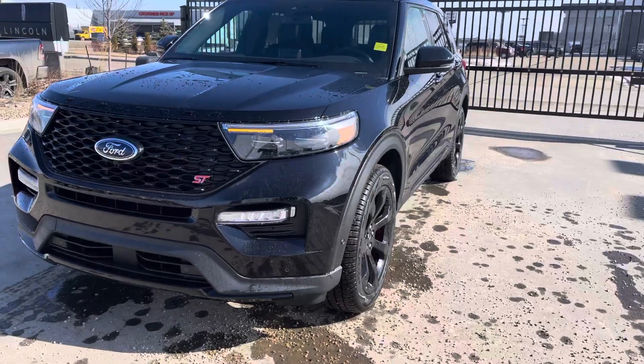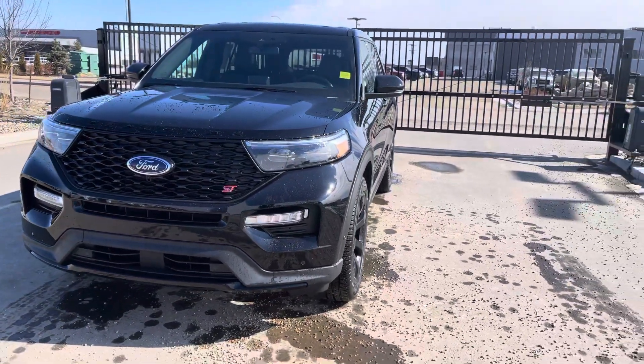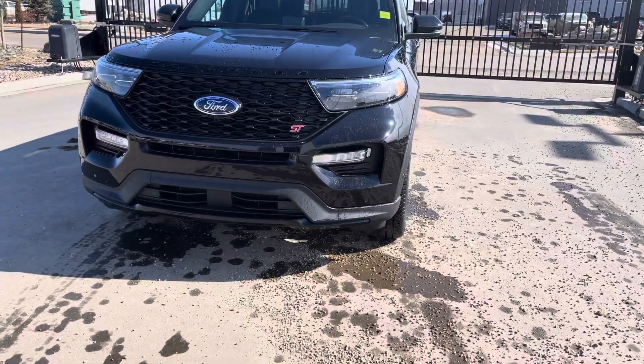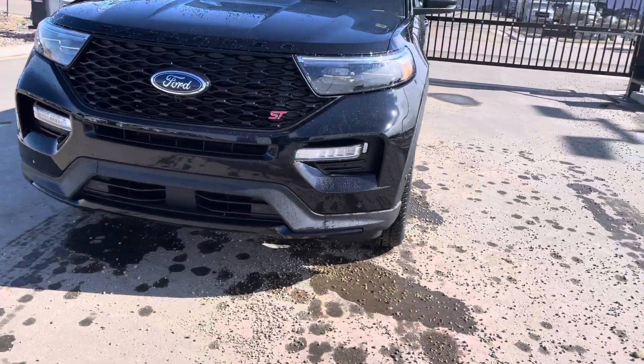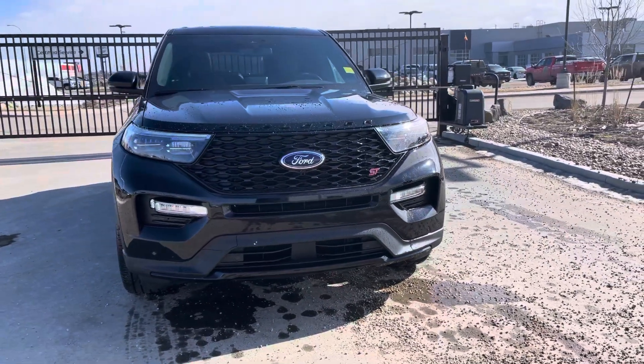It also has these gorgeous LED automatic headlights, and it even has auto high beams — you can just set them and forget them. Nice LED fog lights to match, and front park sensors on the front bumper, so when you pull into the garage and get too close to something, they're going to beep.